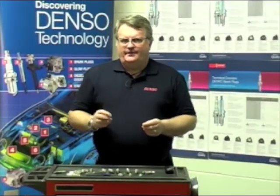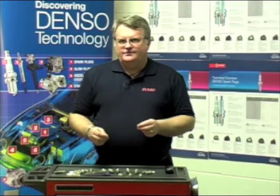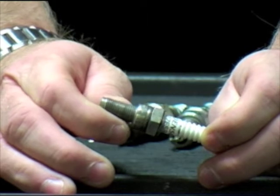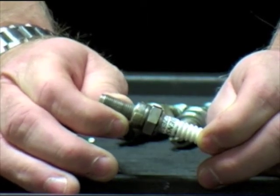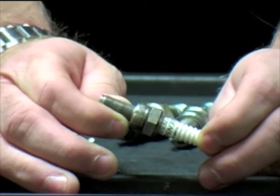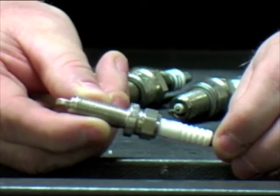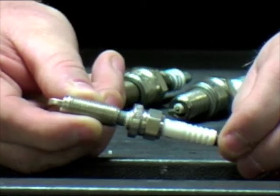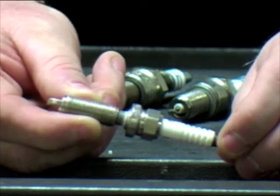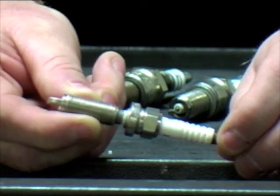Here are some typical examples of incorrect installations of spark plugs and the common problems we're seeing in the industry. Here's a typical example of a plug that's been overtorqued — due to vibration and overheating, we've lost the firing electrode and the ceramic now moves in and out, causing plug failure. Here's another example of a plug that's been massively overtorqued — we've had a structural failure so that the screw section of the plug has become detached, which would cause a problem removing the screw-threaded section from the combustion chamber.